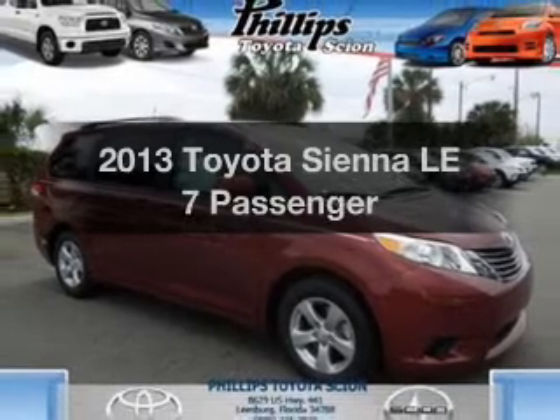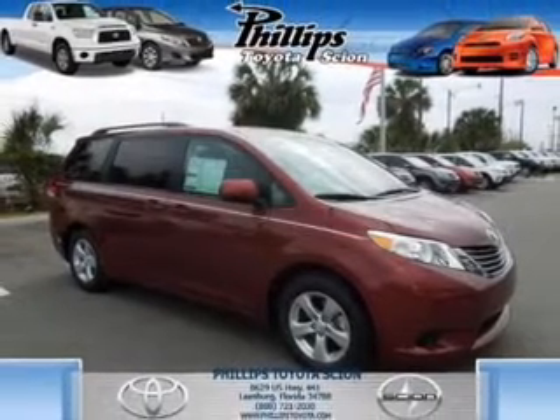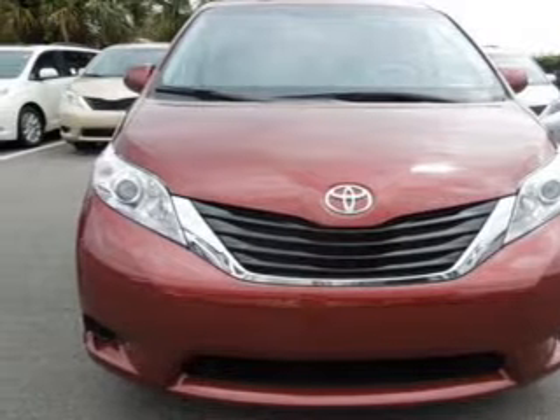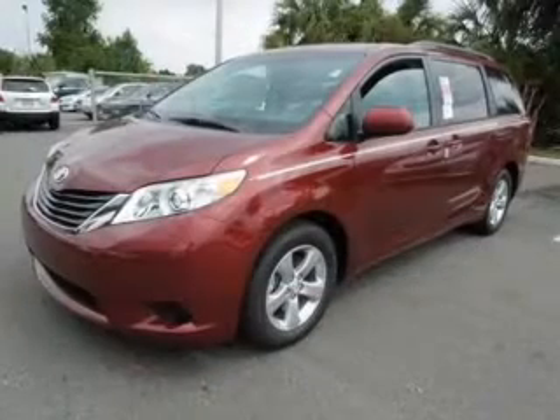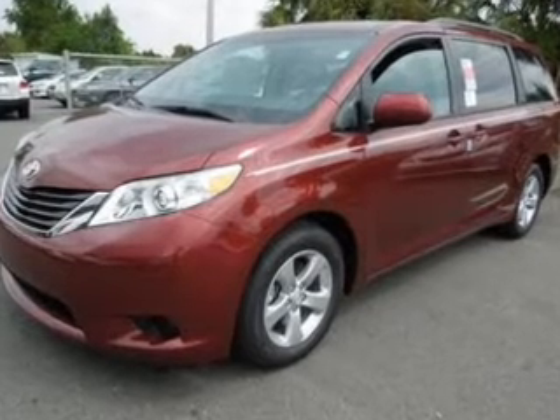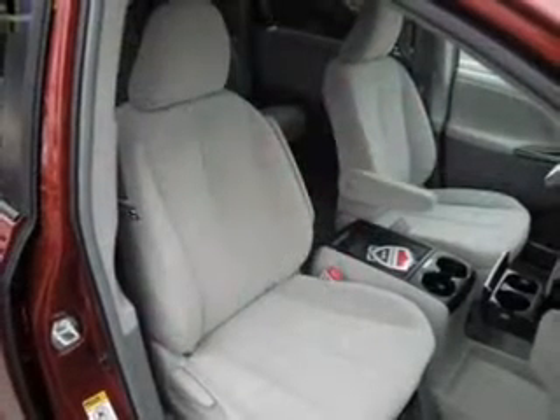Presenting the 2013 Toyota Sienna. This is the set of wheels you've been looking for, with a solid six-cylinder engine. The powertrain includes front-wheel drive driven by a six-speed automatic transmission. The anti-lock braking system will help deliver you safely to your destination.